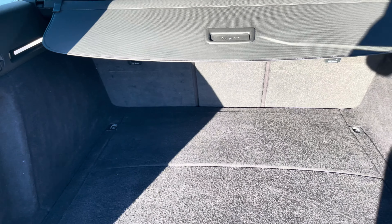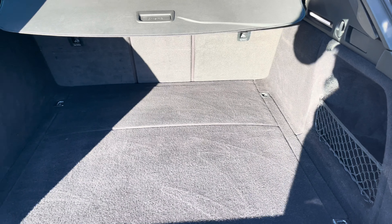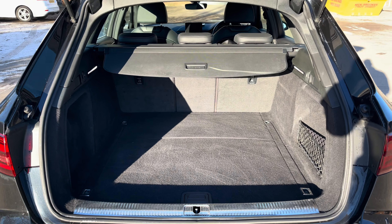Into the boot now, we can see that there is enough room for two large suitcases, plenty of room for your weekly shopping, and the rear seats are fully foldable should you require any more space.